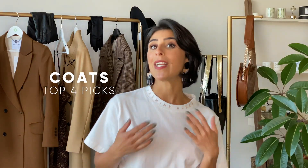Bonjour, I'm Coco Louise, international stylist and personal shopper. I've teamed up with Godwin Charli, and in this episode I'm going to be talking about coats — my top four picks for the season and why. I'm also going to be talking about what to look for while you're shopping for your next coat, and I'll be sharing some great styling tips along the way.